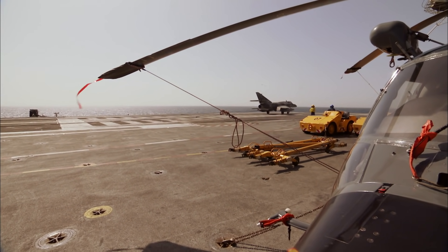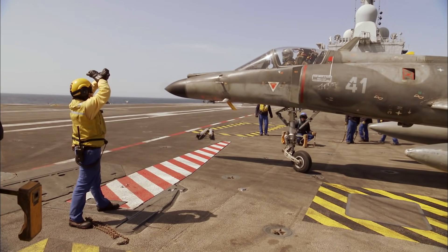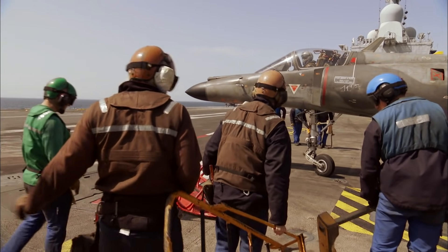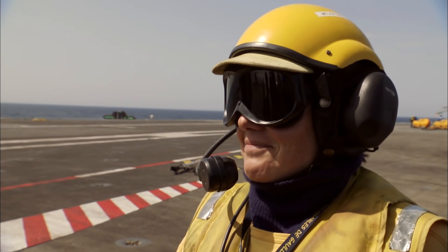Sur le pont, les appontages se succèdent. Le maître Amaro est toujours à la manœuvre. Pour elle, travailler ici est avant tout une passion. C'est un plaisir d'être entouré, d'être avec les avions. C'est un métier passionnant.